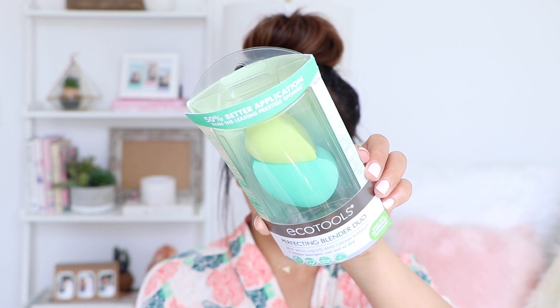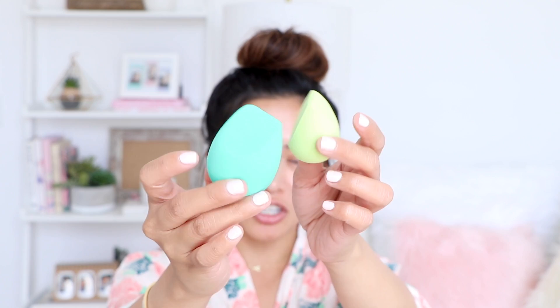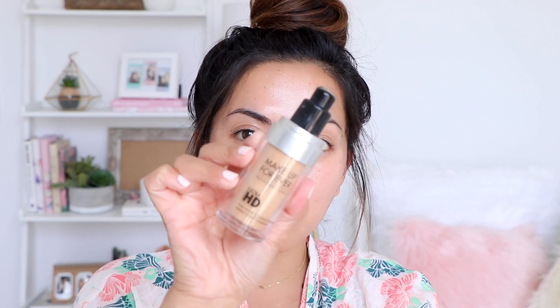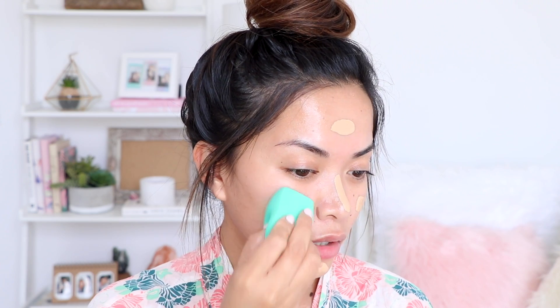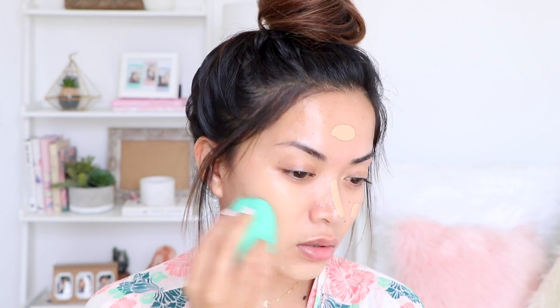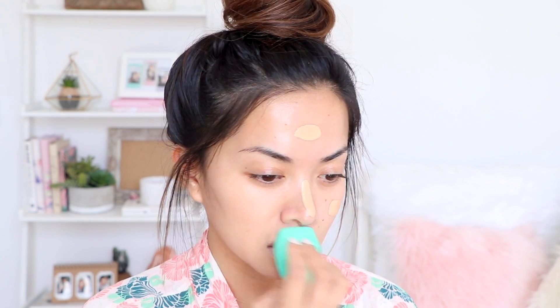Next product we're testing out are these babies right here — the EcoTools Perfecting Blender Duo. There are two unique sponges and you can use them wet or dry. It also says it has 50% better application than the leading prestige sponge — is this throwing shade at the Beauty Blender? I typically like using my sponges wet, so I went ahead and wet them; they definitely got a lot bigger. I'm going to apply foundation onto my face — I'm using the Makeup Forever Ultra HD Foundation. Starting with the big sponge: so far so good! I'm really liking this — it's doing a really good job applying my foundation evenly and smoothly. I also really like the bounciness of it, really allowing me to blend the product into my skin well.